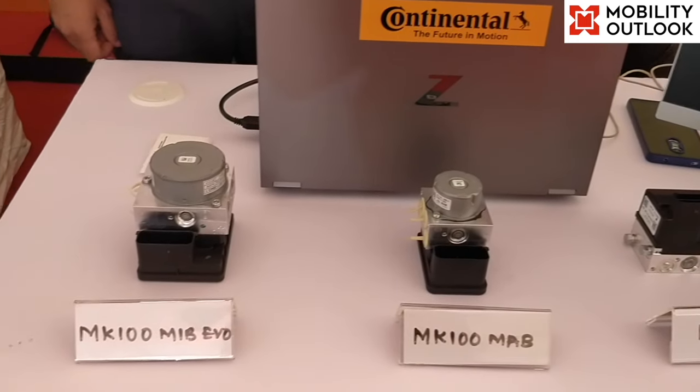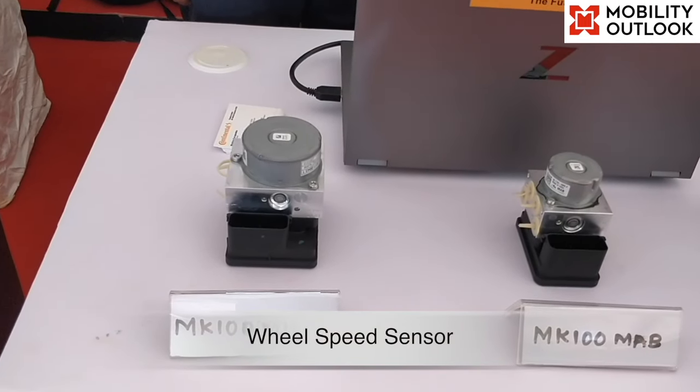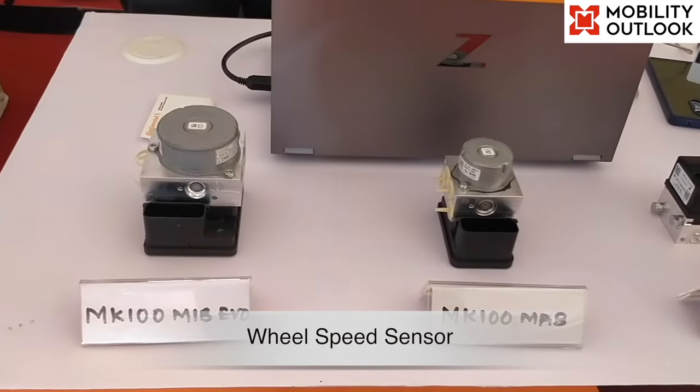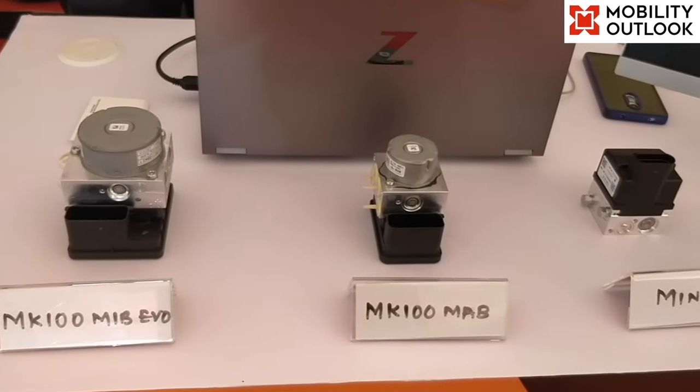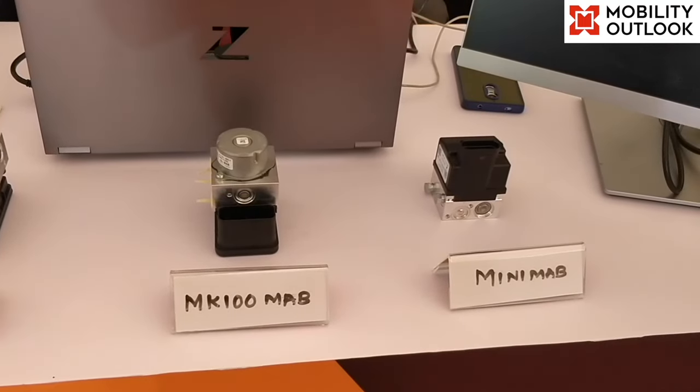Wheel speed sensor: the wheel speed sensor transmits the wheel speed of every wheel to the anti-lock braking system. It is a piece of safety equipment that prevents the wheels of a vehicle from locking up under emergency, panic or harsh braking conditions.